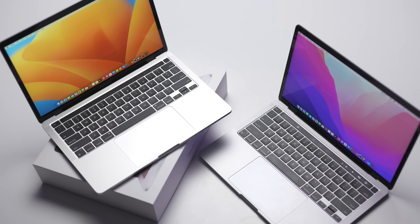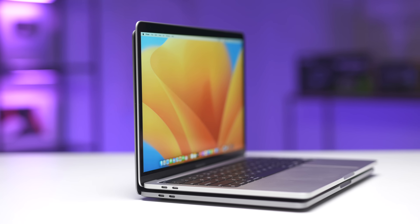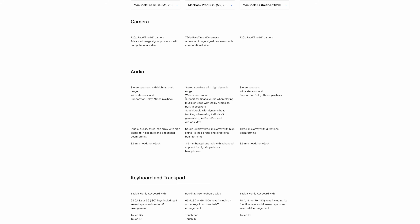First, let's start with some physical differences, which is kind of a trick question because there aren't any. Seriously, it's the exact same chassis down to the LCD panel, keyboard, colour options, and weight. All the major differences are under the hood, although on the M2 you do get support for spatial audio and high impedance headphones for all the audiophiles out there.